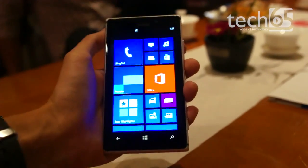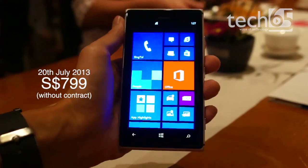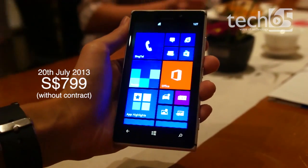The Lumia 925 will begin sale in Singapore on 20 July 2013 for $799 Singapore dollars without contract.